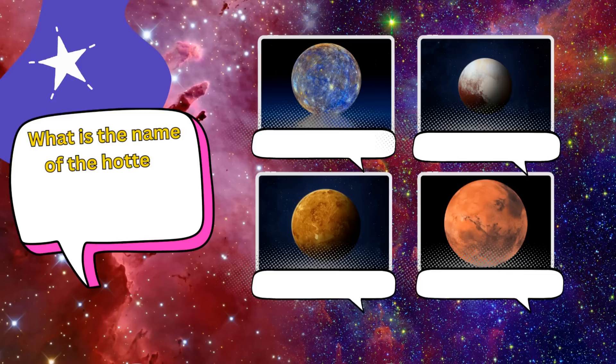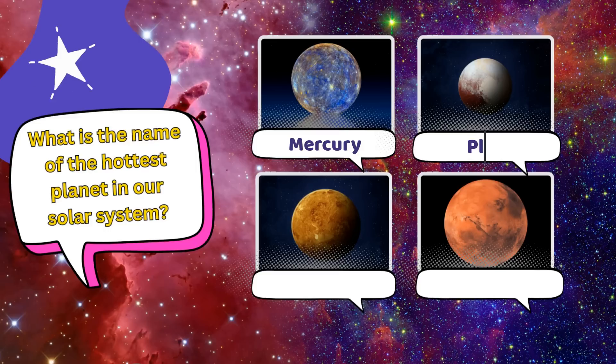What is the hottest planet in our solar system? Is it A. Mercury, B. Pluto, C. Venus, or D. Mars?